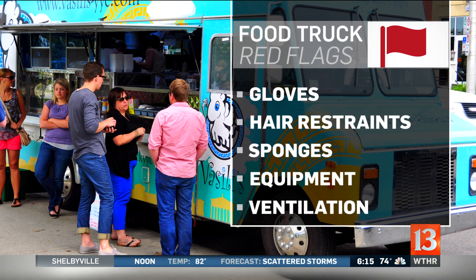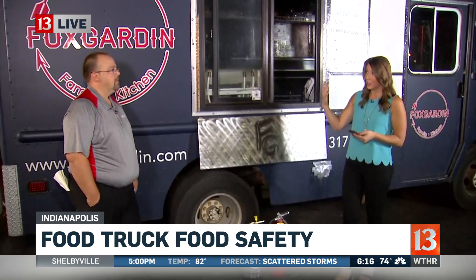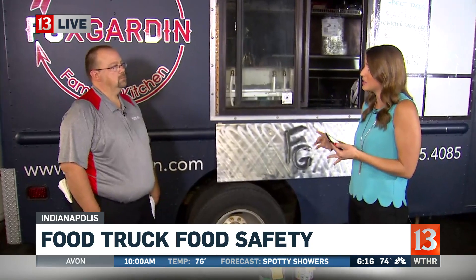We'll also talk about equipment and ventilation with Lee Jones, who joined us to talk about fire hazards and how to prevent them. Lee, you're with Corson Fire and Security — this is your expertise. We heard about a food truck explosion a couple of years ago that killed a mother and a daughter. How do you prevent something like this from happening?